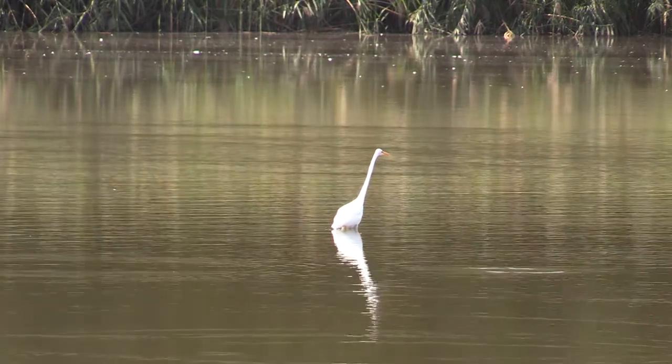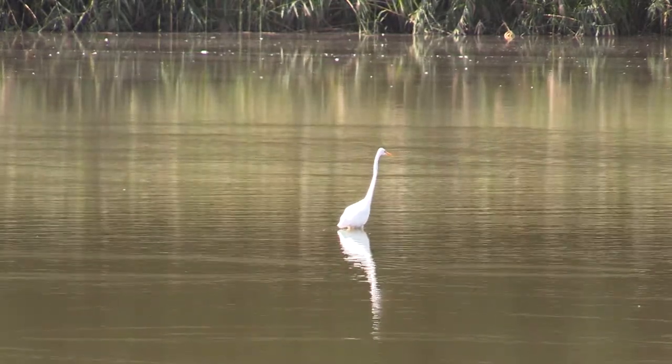You can see it wading through the water and trying to find food. Since these guys are here, it's fall — it started this week. Get outside. Migrations have begun, the colors have started to change, and this is one of many birds you're going to see migrating through this time of year.